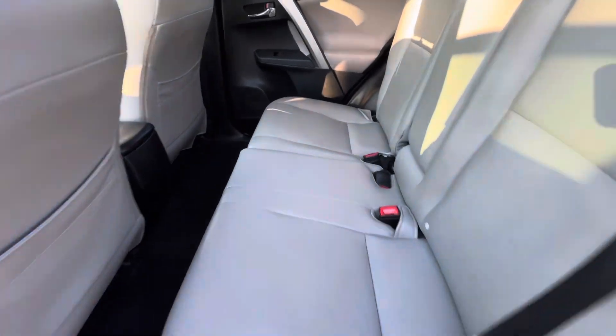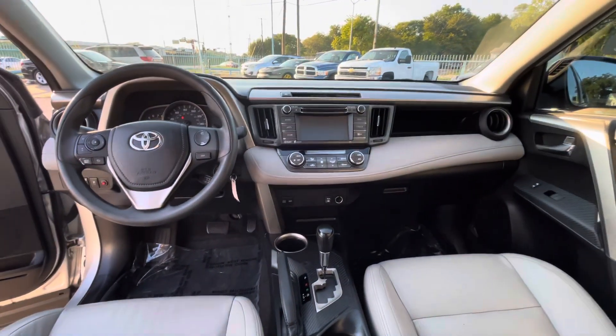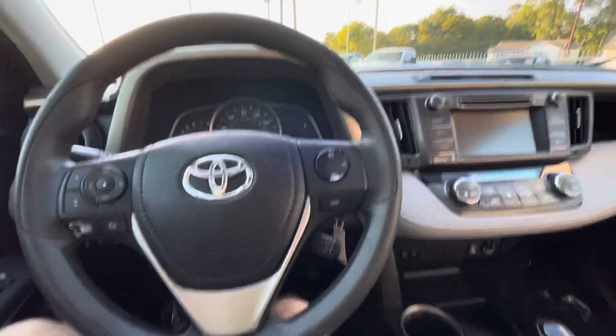The rear seat looks brand new. It does have a sunroof, which is pretty awesome. And here's your dash — no cracks, it's not sticky — so the interior is in really good shape. Now let's go behind the steering wheel and turn it on.